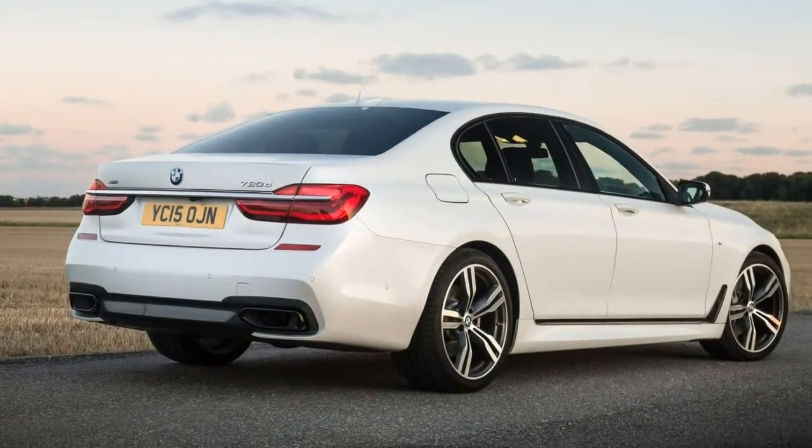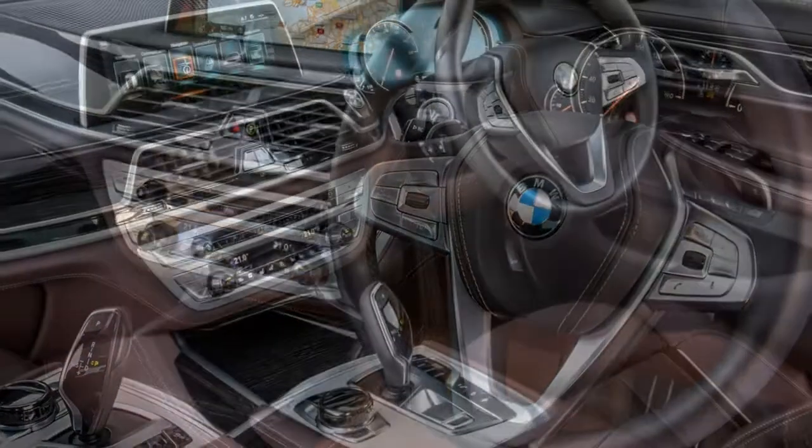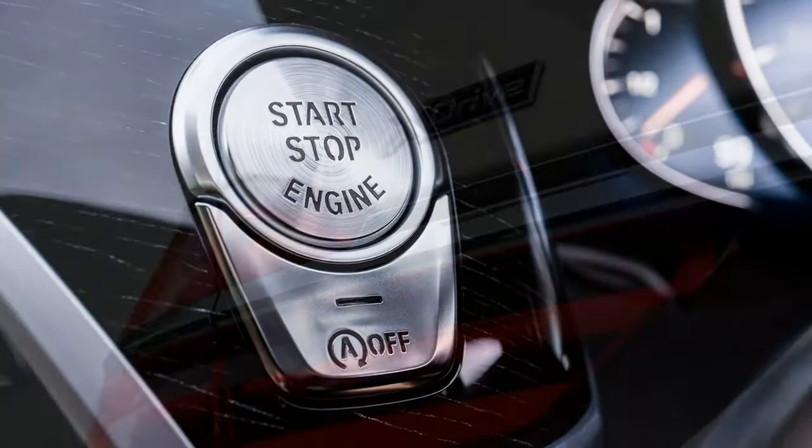For the first time in the UK, the BMW 7 Series is available with the firm's xDrive four-wheel drive system, which apportions power towards the wheels that need it most.